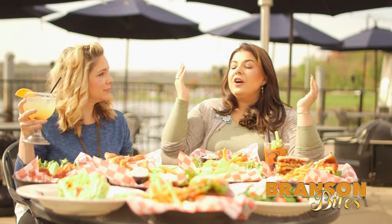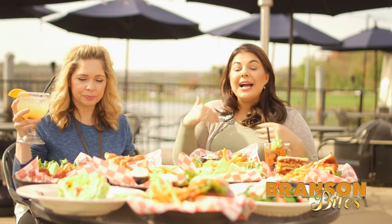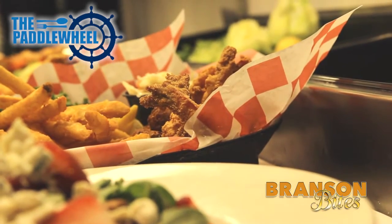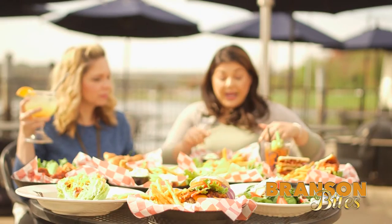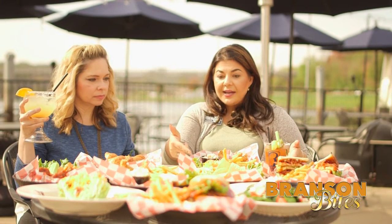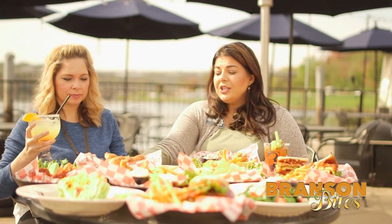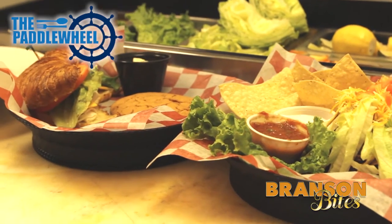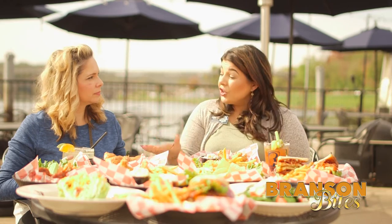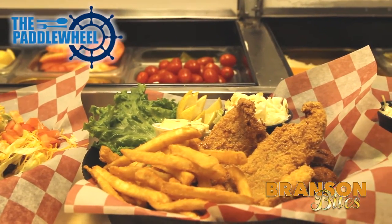A lot of these are popular menu items and a lot of them are brand new menu items that we actually just debuted yesterday. Right here we have shrimp — these are beautiful large shrimp with hushpuppies — and it comes with french fries, coleslaw, and tartar sauce. This is our croissant sandwich and it comes with potato salad and a sugar cookie. Now this croissant is made fresh daily and it's actually something that we serve on the boats. And then we have catfish with coleslaw, tartar sauce, and french fries.